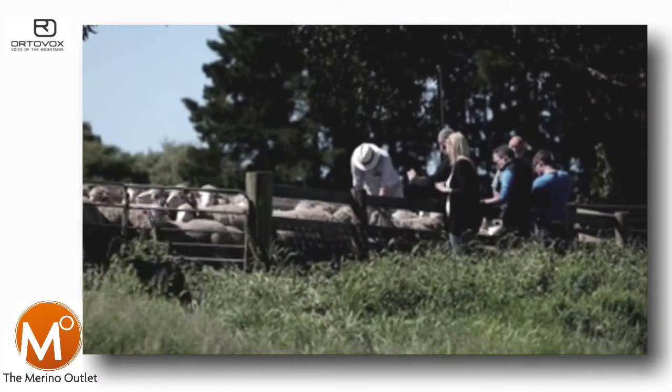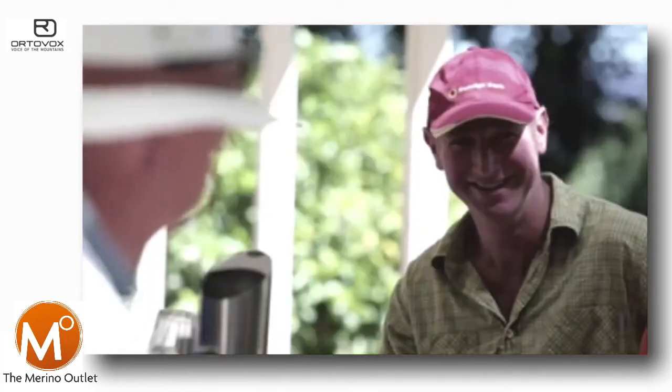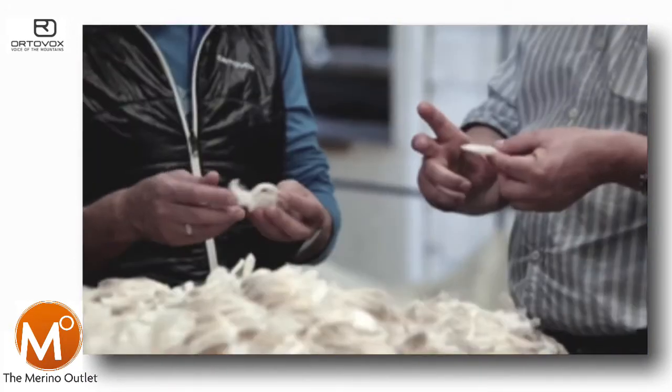The story from sheep to shelf is to get to know the real source, to get to know the farmers, so we can really trust what quality of material we use.